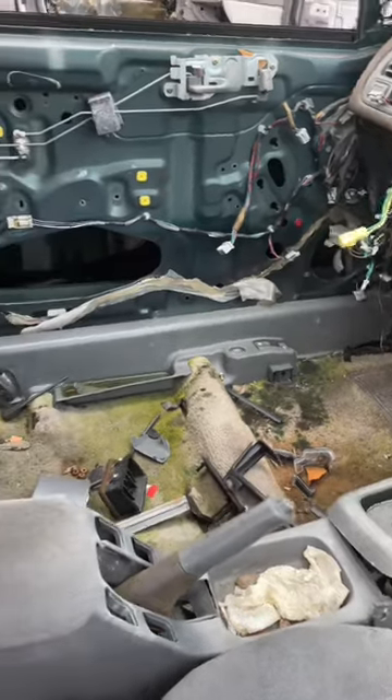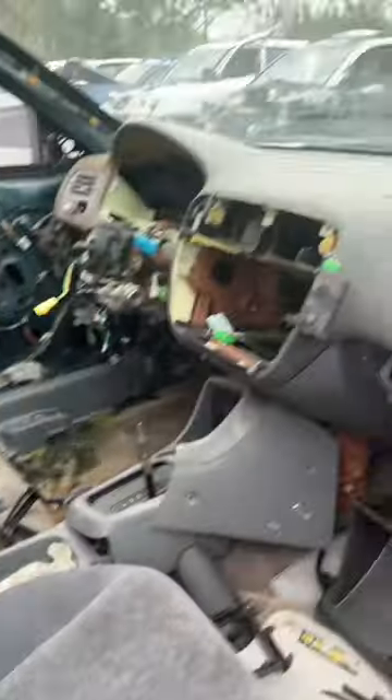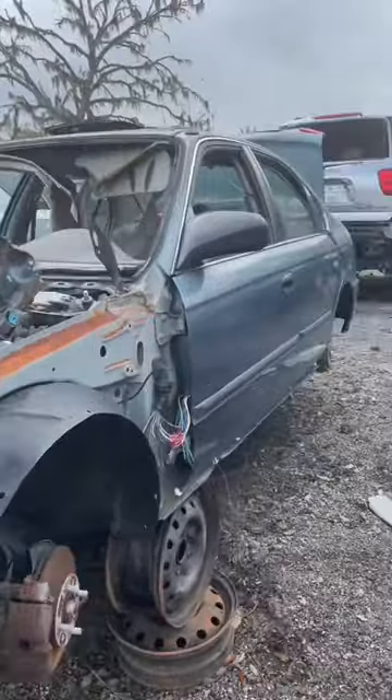Too much mold, unfortunately. Someone left the windows down, so yeah, this is completely ruined. Civic number three.